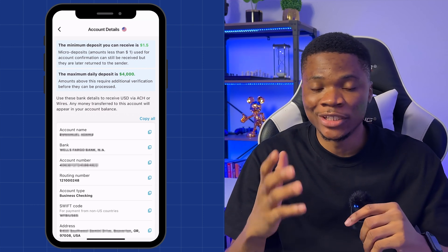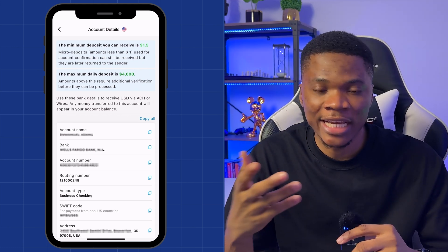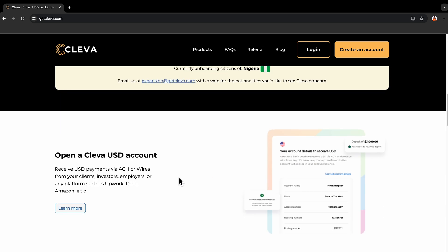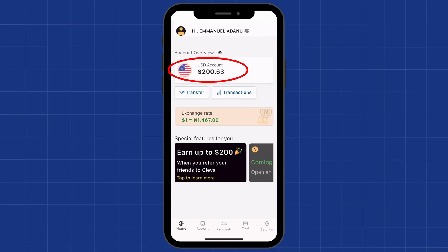I've made a couple of videos previously about Clever, so if you've been following this channel you probably already know about Clever Banking. With Clever, you can create a US-based dollar account in your name that you can use to receive dollar payments from anywhere in the world, and it's free. Clever is super convenient for receiving dollar payments from clients, employers abroad, or freelance platforms like Fiverr, Upwork, Freelancer.com, People Per Hour — basically anywhere. And once the money is inside your Clever account, you can easily convert it to Naira and withdraw it to your Nigerian bank account at a very good exchange rate.